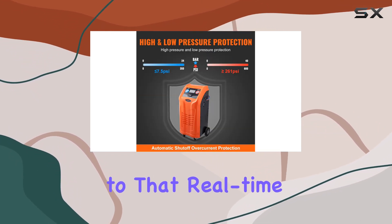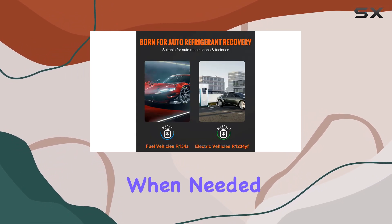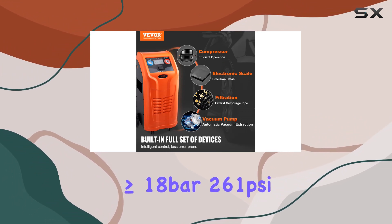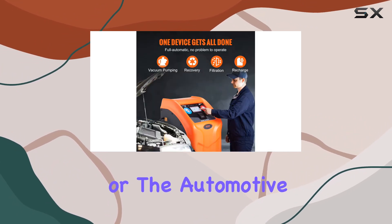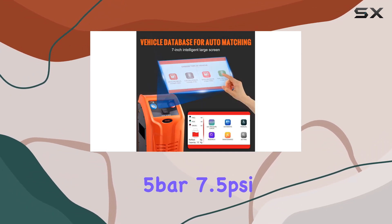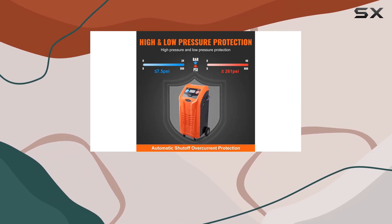Safety is paramount, and the advanced intelligent control system is a testament to that. Real-time pressure monitoring through the pressure gauge ensures that the machine stops running when needed — whether the pressure in the recovery tank reaches greater than or equal to 18 bar (261 PSI), or the automotive air conditioning pressure is low at less than or equal to 0.5 bar (7.5 PSI). This system has it covered.